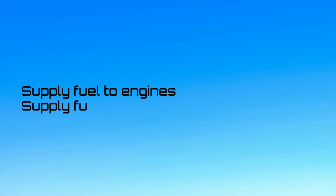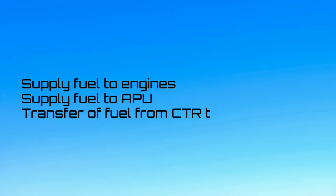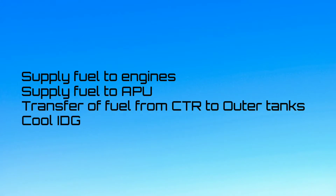The A320 fuel system has four functions. The first is to supply fuel to the engines and APU. The fuel system also controls the transfer of fuel from the center to outer tanks, and lastly, to cool the IDG.